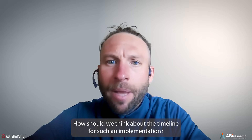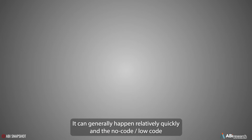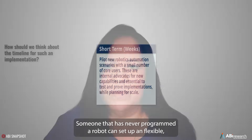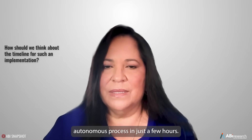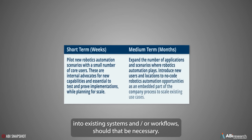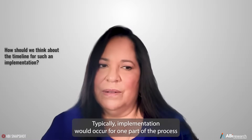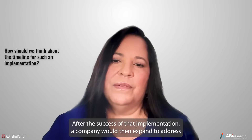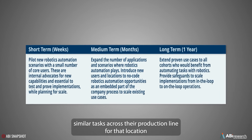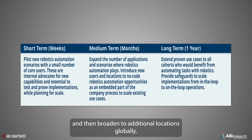How should we think about the timeline for such an implementation? It can generally happen relatively quickly, and the no-code, low-code approach makes setup simple — someone who has never programmed a robot can set up a flexible, autonomous process in just a few hours. Additional time will be required to integrate into existing systems and workflows if necessary. Typically, implementation starts with one part of the process in a single location, then expands to similar tasks across the production line, and ultimately broadens to additional locations globally.